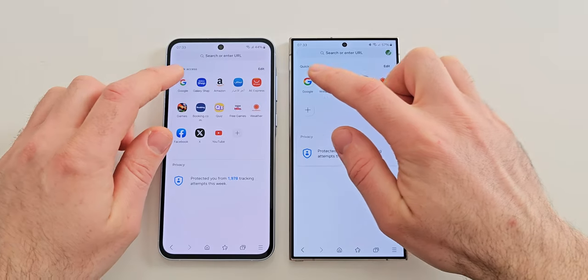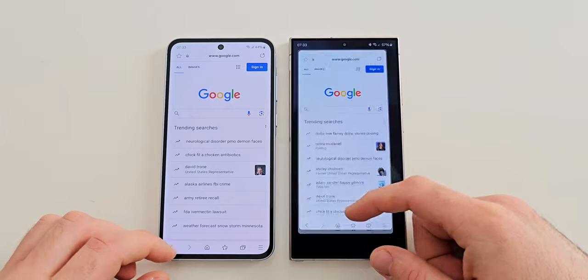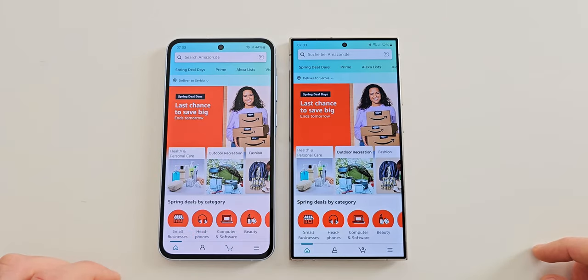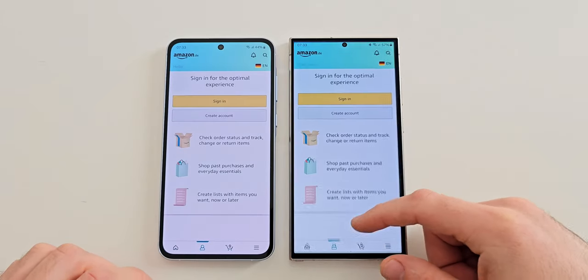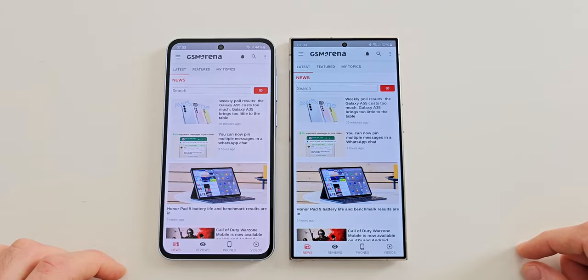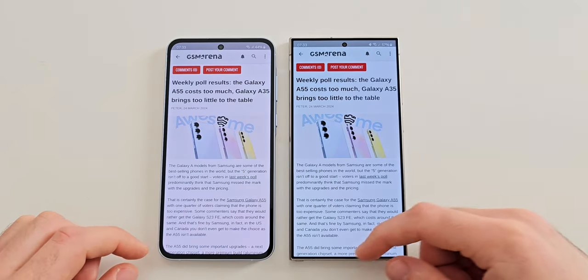Next let's try Samsung's internet browser and here both are once again comparable. The Amazon app loaded a bit faster on the Ultra but the difference is tiny. The same story is with GSM Arena. So far the A55 is really holding up.